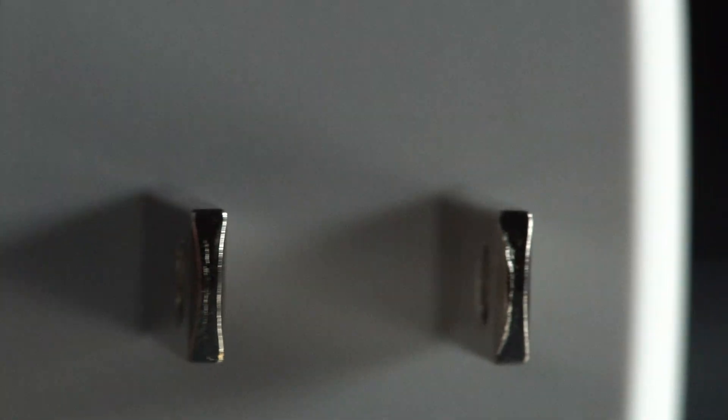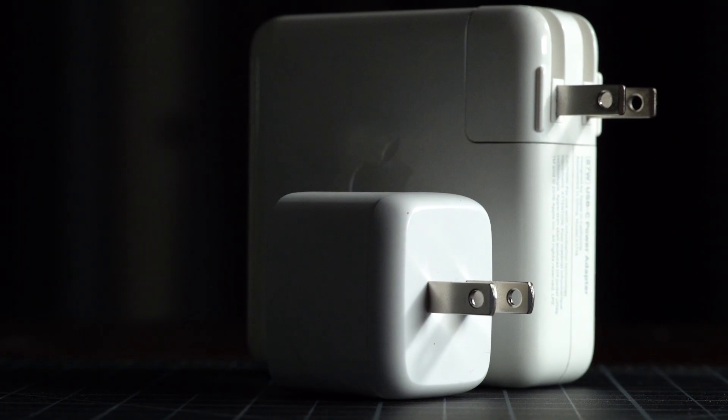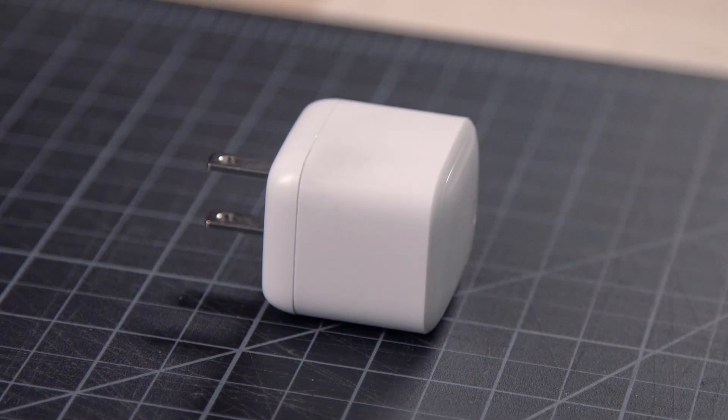This may well be the future of electronics. It's a charger that's a little bit smaller than other chargers. This isn't the future, but the fact that it's a little bit smaller may be a sign of things to come, and it's all thanks to a special material hidden inside. So let's get in there.